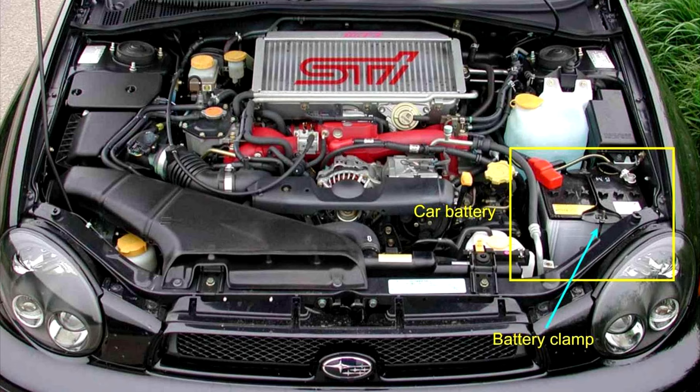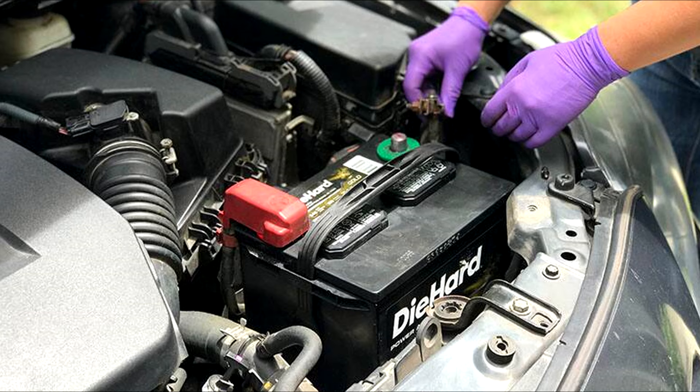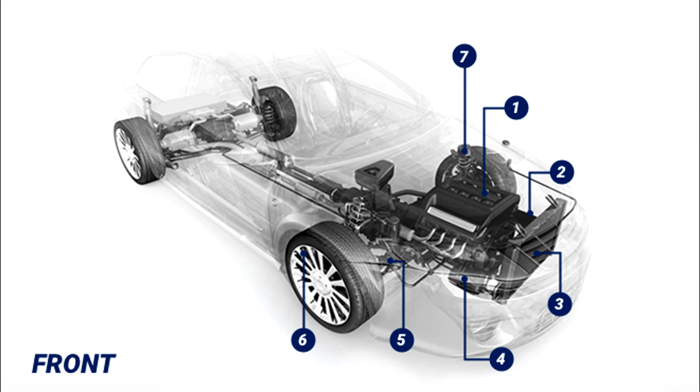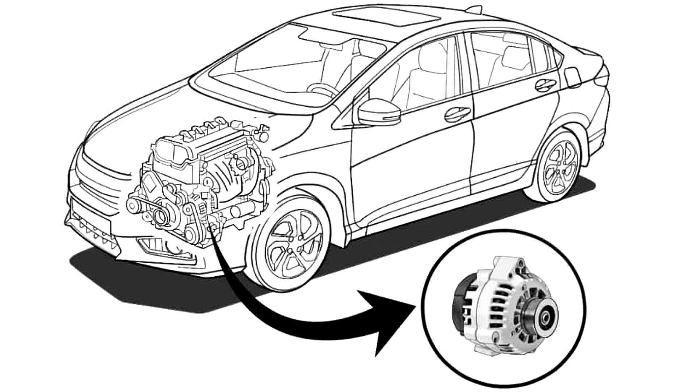Number three: Battery. The battery delivers the electricity needed to run your vehicle's electrical components. Without the battery, your car won't run.